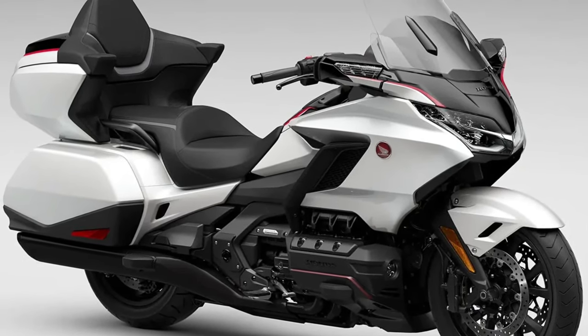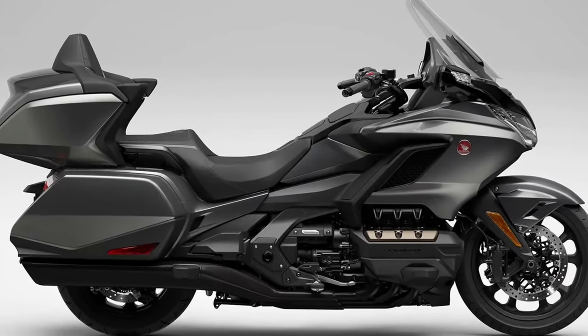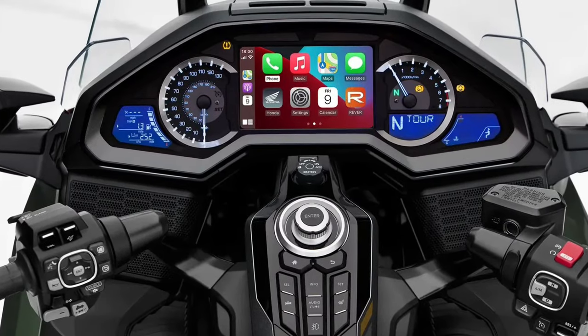The 2025 Honda Goldwing GL1800 Adventure represents a significant evolution of Honda's flagship touring motorcycle, blending luxury with enhanced adventure capabilities.